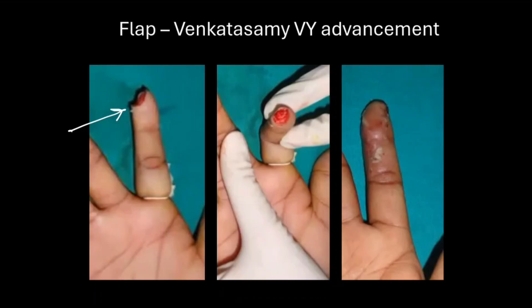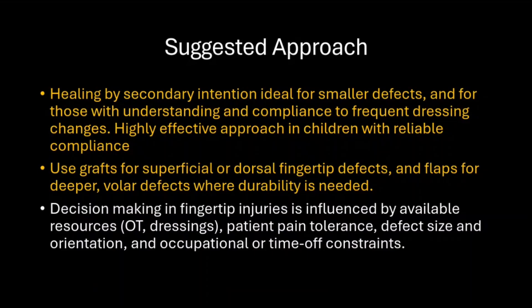For a similar soft tissue defect, a VY Venkataswamy advancement flap was done. Flaps are more durable than grafts and withstand trauma better. They offer long-term functional and cosmetic advantages, though they do leave a scar over the volar aspect of the finger. The suggested approach: healing by secondary intention is ideal for smaller defects in compliant patients — it is very effective in children. Grafts are used for superficial and dorsal fingertip defects, and flaps are preferably used for deeper and volar defects where durability is needed.